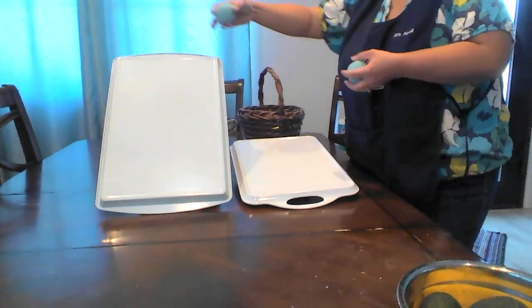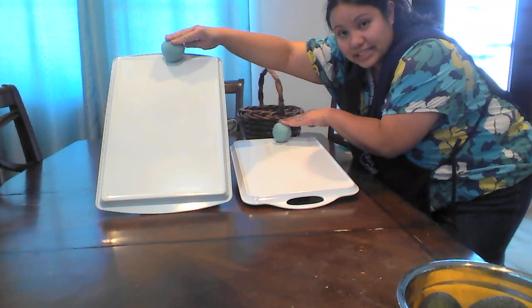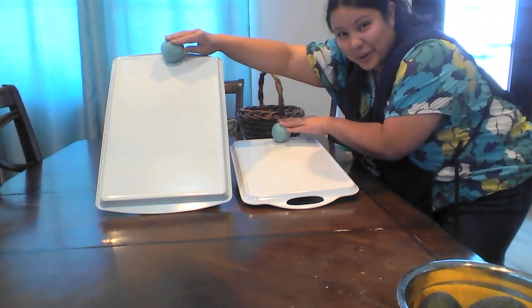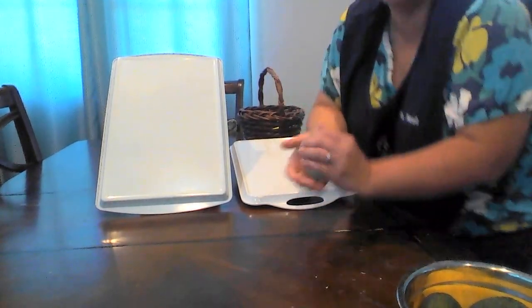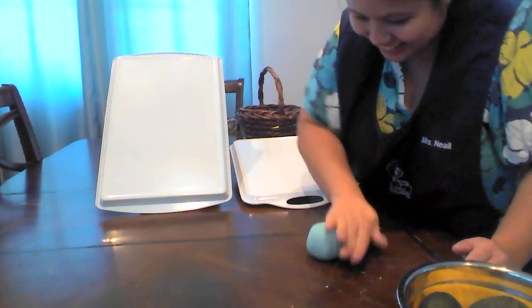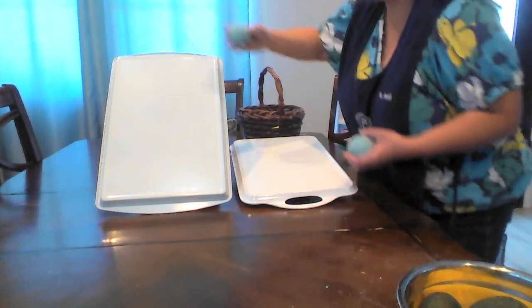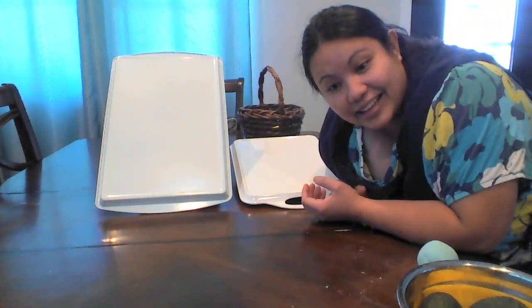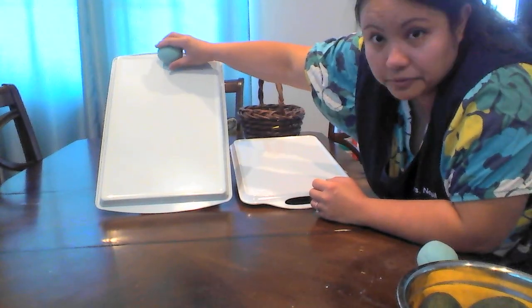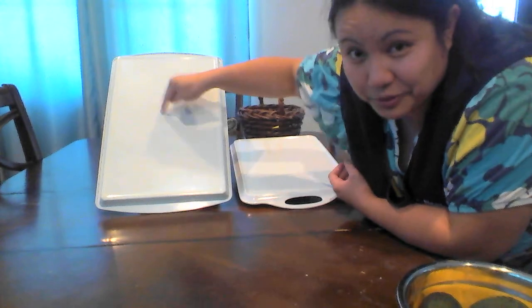We're going to put the two Play-Doh balls on the ramps and say ready, set, go, then let go of the objects. Ready, set, go. One didn't roll — let's try it again. This is what's great about an experiment: you get to do it again and test multiple times. Ready, set, go. The Play-Doh ball rolled faster down the steep ramp than on the low ramp. That's one for the steep ramp!